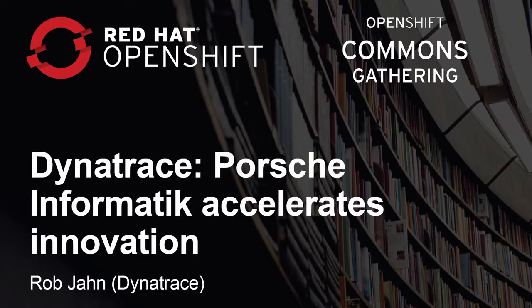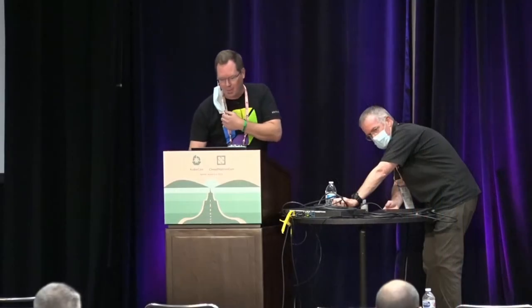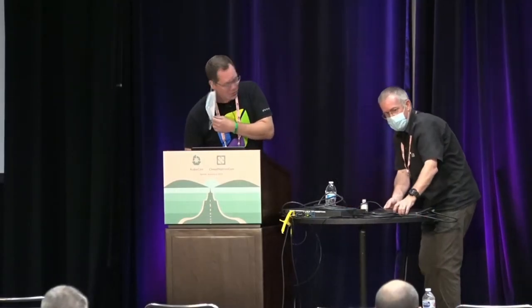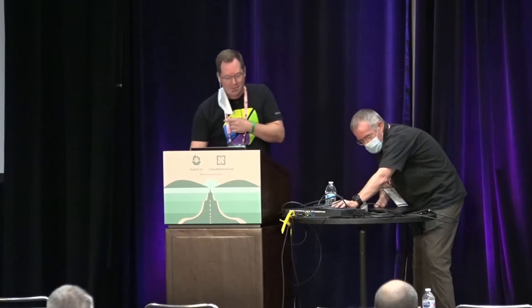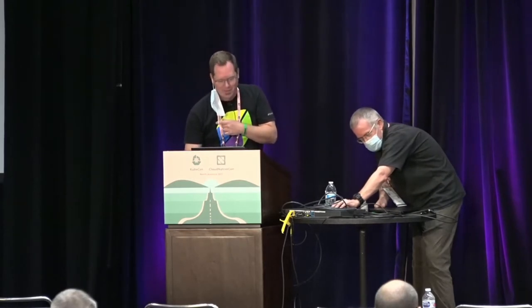I'm Rob Jann from Dynatrace. I'm a technical alliance manager and I work closely with Red Hat to evangelize our Better Together story. With the OpenShift platform driving innovation, as well as Dynatrace bringing advanced observability, we're really helping customers transform faster.